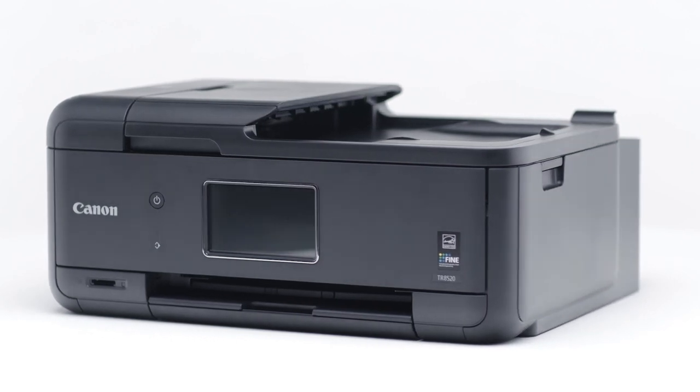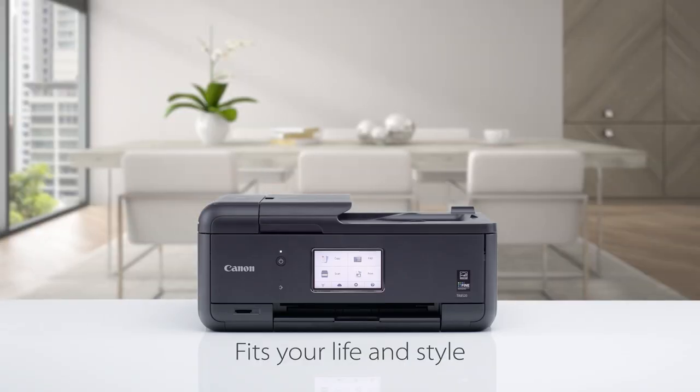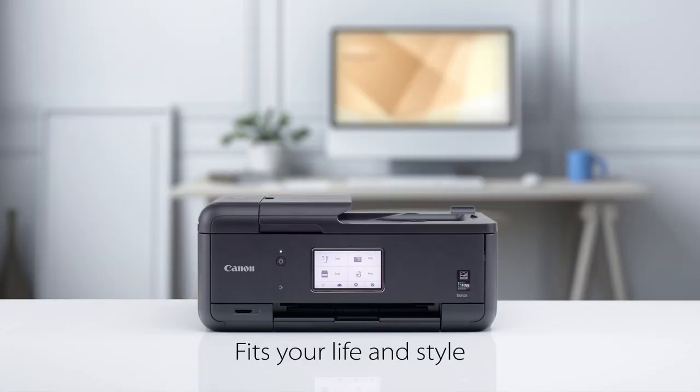Featuring a sleek and unbelievably compact design that is perfect for small home offices that don't have a lot of space. In fact, the PIXMA TR Printer is so compact, it fits in any room.